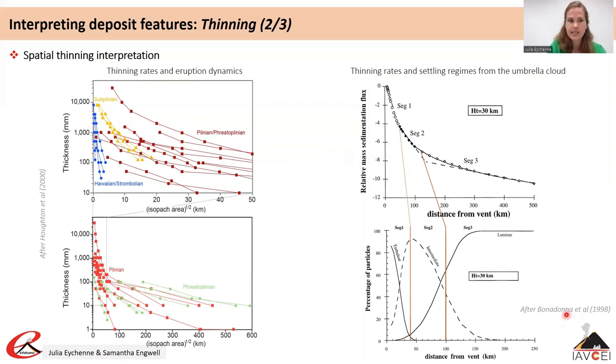The thinning rate of fall deposits has been related to the regime of particle settling. A first steep segment is related to particles falling in a turbulent regime; a second segment is explained by particles falling in an intermediate regime; and a third segment with a shallow decay rate is explained by particles falling in a laminar regime. Changes in particle fall regimes are controlled primarily by the sizes of particles available for fallout in the dispersing umbrella cloud and the height in the atmosphere from which they are falling.